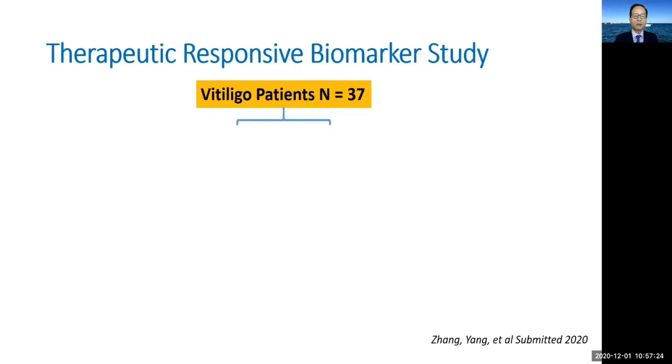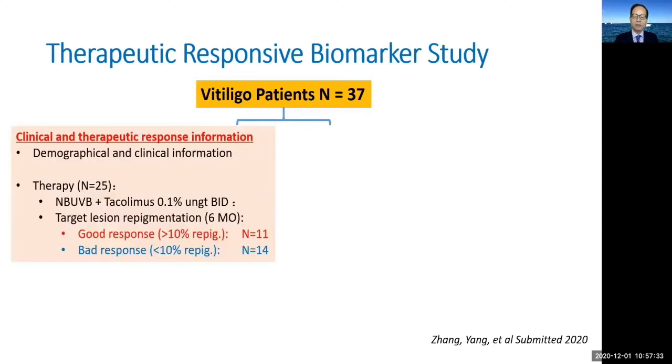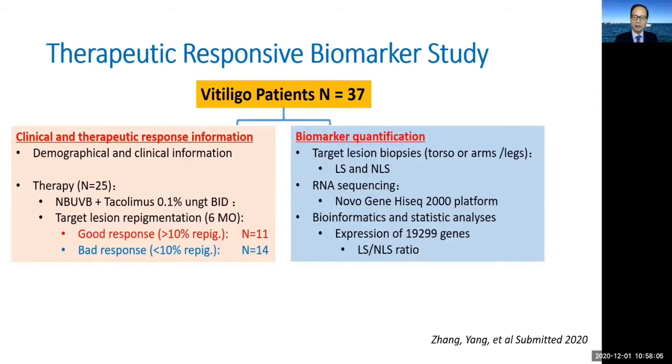To answer this question, we performed a therapeutic response biomarker study in Vancouver. We recruited 37 vitiligo patients. The majority agreed to go on standard therapy containing narrowband UVB phototherapy three times a week, and twice-daily application of topical tacrolimus 0.1% ointment on days not receiving phototherapy. By the end of six months, 11 achieved good response with more than 10% repigmentation of a target lesion, and 14 did not meet this criteria. At baseline, each patient underwent skin biopsies from lesional and non-lesional skin, and RNA sequencing was performed to quantify expression of all 19,000 protein-coding genes in the human genome.